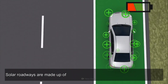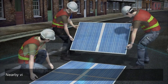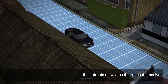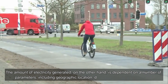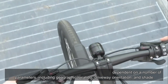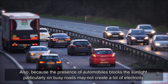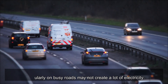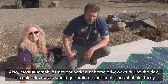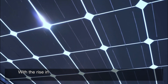Solar roadways are made up of solar panels that generate electricity from the Sun. Nearby villages can use the electricity to light their streets as well as the roads themselves. The amount of electricity generated depends on a number of parameters including geographic location, driveway orientation, and shape. Also, because automobiles block the sunlight, particularly on busy roads, solar roadways may not generate a lot of electricity.